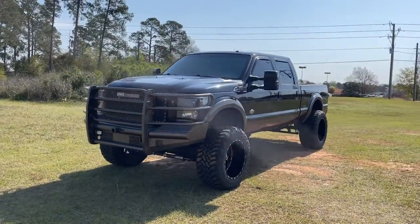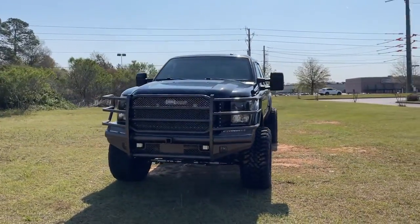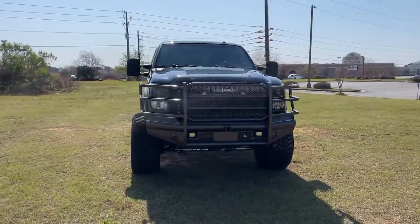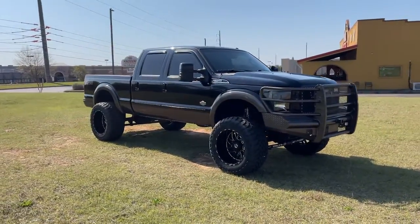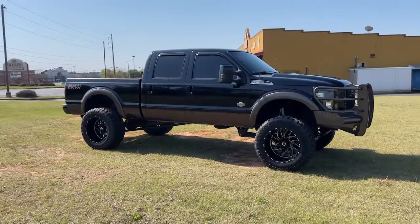Introducing the 2016 Ford F-250. With less than 110,000 miles on the odometer, this vehicle provides excellent value. Get the full-size pickup you can count on.